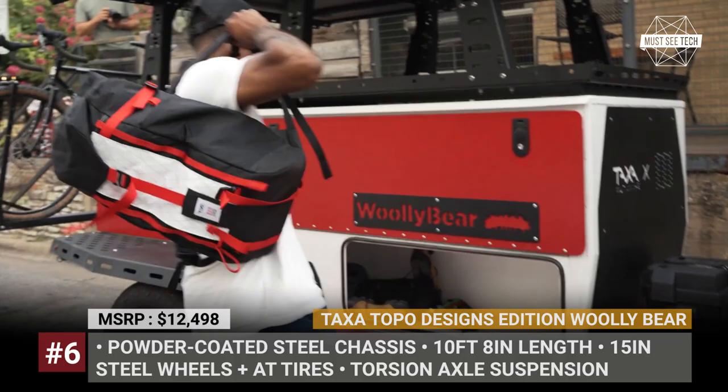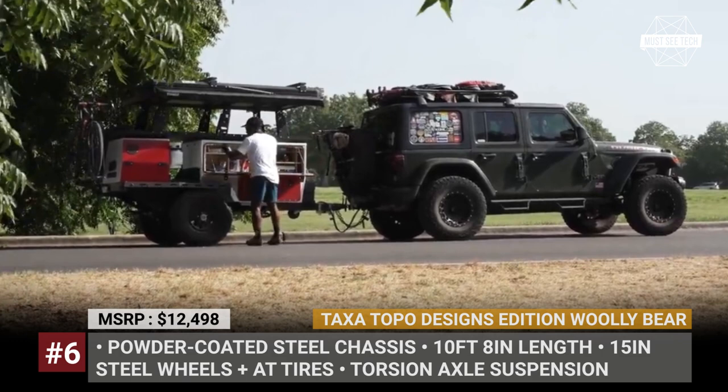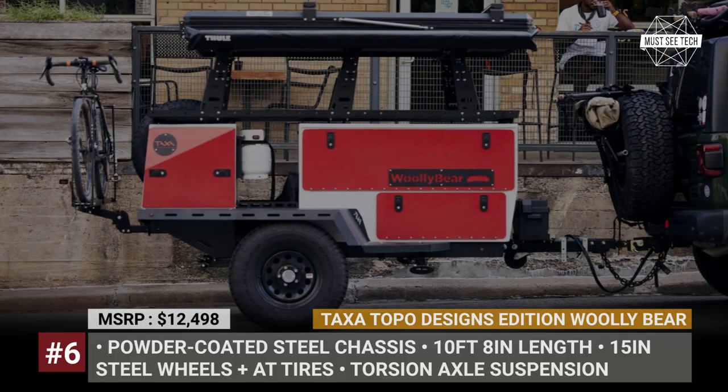Just as the standard Wooly Bear, the special edition offers plenty of room for storage, features a full-size kitchen, woolly pull-out cooler drawer and a large elevated platform. It can support 600 pounds of cargo and accommodates most two- or three-person rooftop tents. The trailer comes built on a powder-coated steel chassis with a torsion axle suspension, 15-inch steel wheels, all-terrain tires and electric brakes. On the rear hitch, it can also carry two bikes.